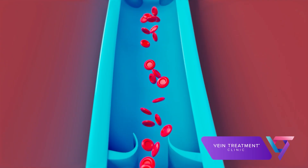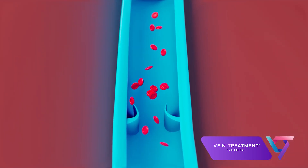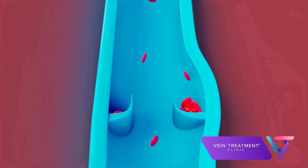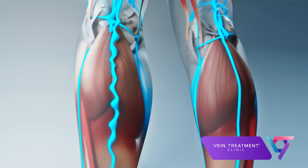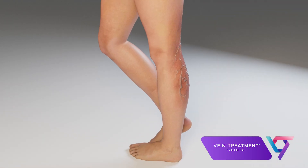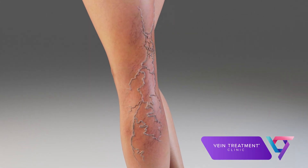The problem is that over time, valves stop working. They become flimsy and swing open in both directions, allowing blood to leak back down towards the feet. When this occurs, the veins lower down in the leg become swollen and engorged with blood, and they bulge and stretch. The resulting pressure leads to the formation of spider and varicose veins — unhealthy veins that are visible on the surface of the skin.